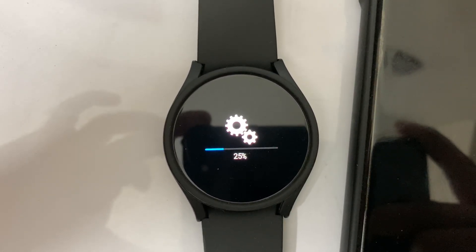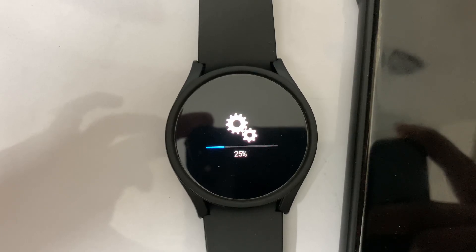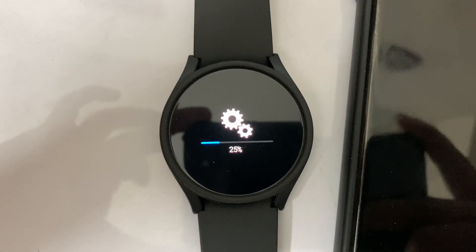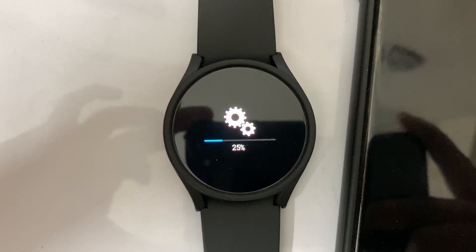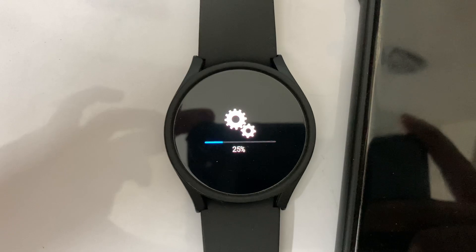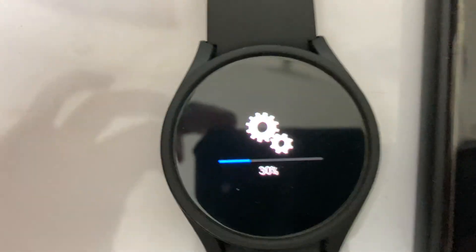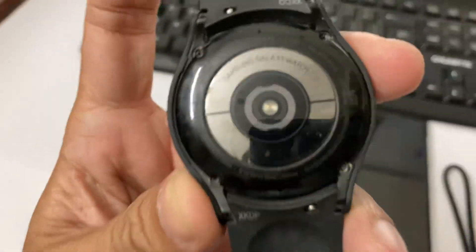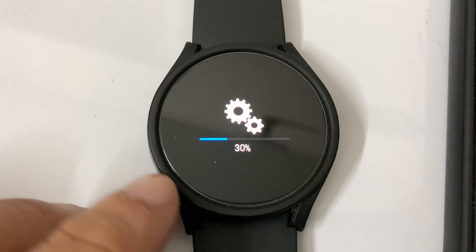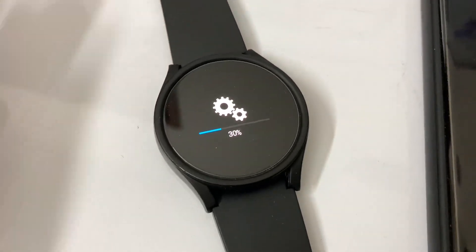This is fast — oh, it's stuck at 25 percent. I am sorry for the shaking of my camera because this is not a properly planned video. I decided to make this software update video on the go. 25 percent is taking a lot of time, but I am sure the percentage bar will start moving very soon.